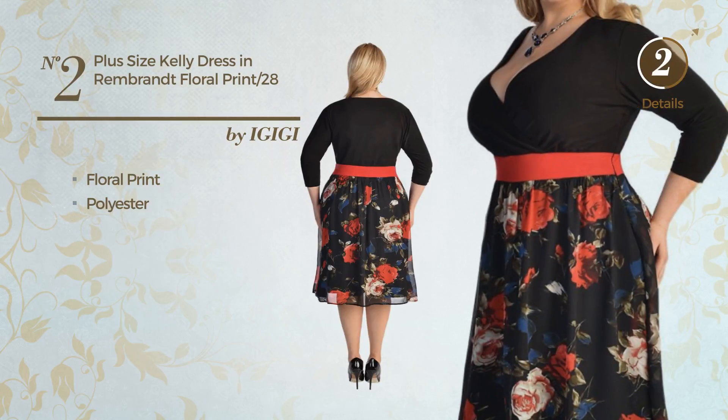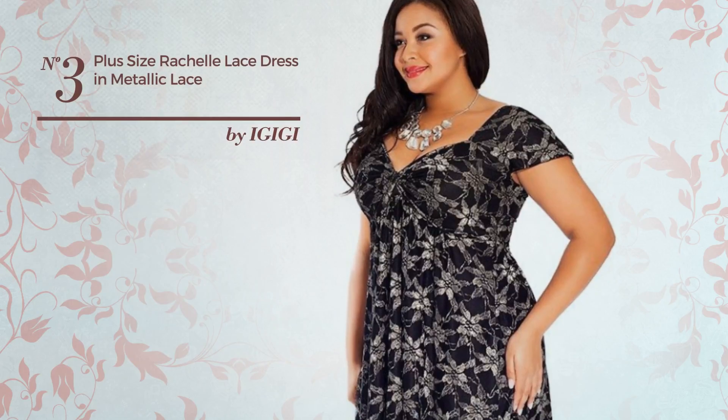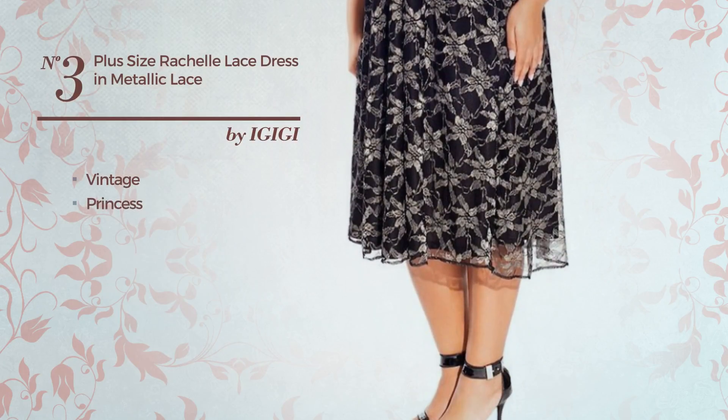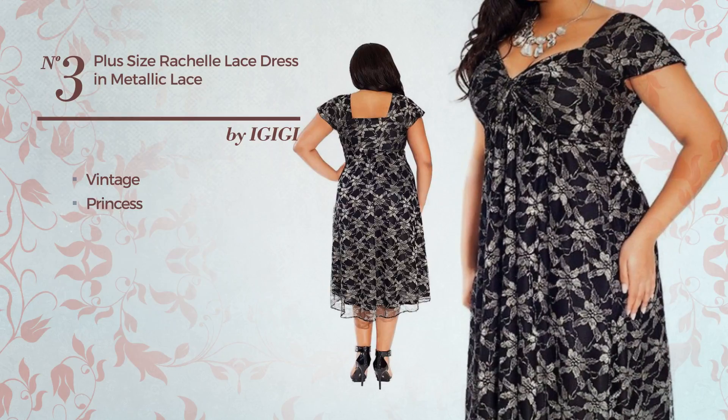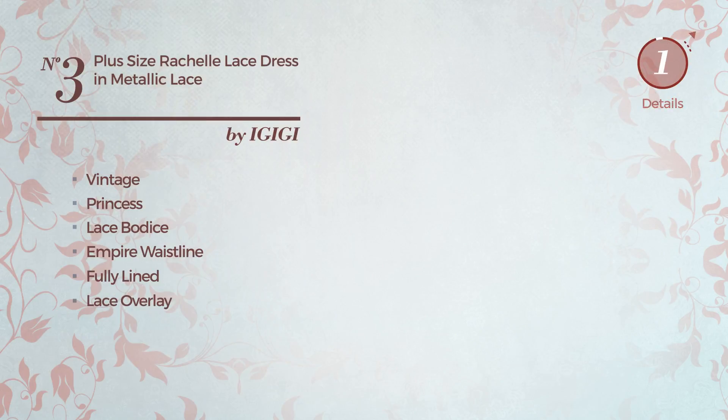Number three: an all workout princess dress featuring a simple vintage influence with princess cut, produced with quickly drying material. This dress includes lace bodice, entire waistline, fully lined, and lace overlay, available in two colors.